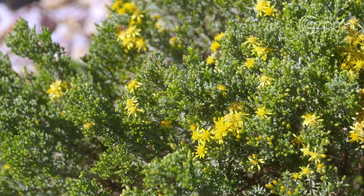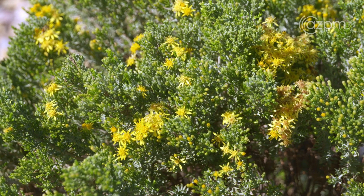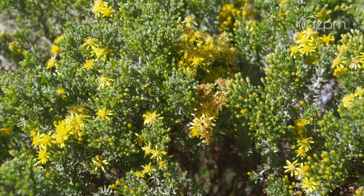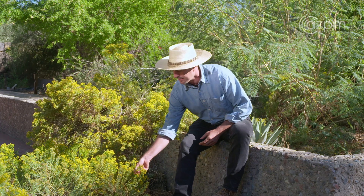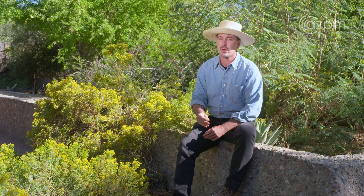Another nice thing about this plant is that even when it's not in flower, it's an evergreen plant with nice dark foliage, and the name comes from the smell of that foliage. If you take some of the leaves and rub them between your fingers, you'll notice that it smells pretty much just like turpentine, which is why its common name is turpentine bush.